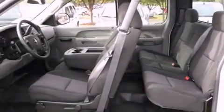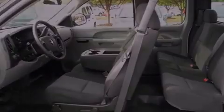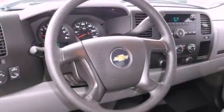Its top features include air conditioning with automatic climate control, dual cargo area lights, a six-speaker audio system, XM satellite radio, and a passenger-size vanity mirror.